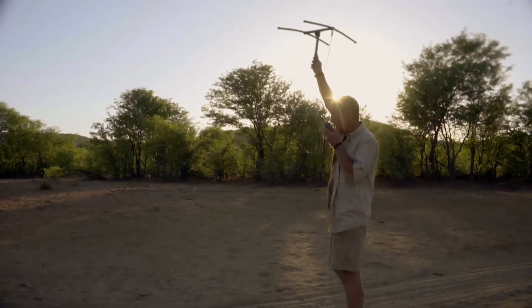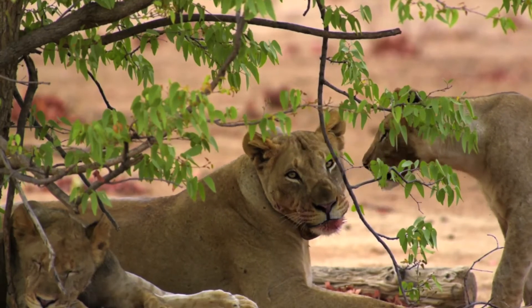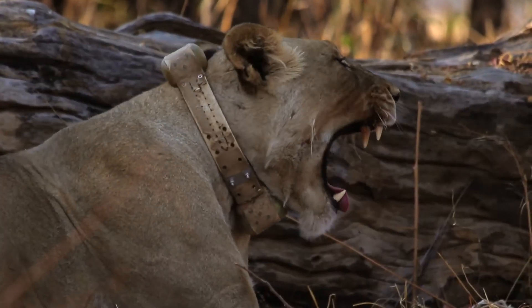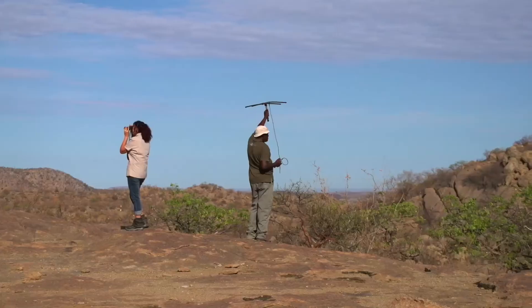It's very much a multi-stranded operation — linking the monitoring and the welfare of the animals is one side of it, but it also aims to break the cycle of human-wildlife conflict where the lion kills the cow, the farmer kills the lion. The goal is to break that vicious circle.